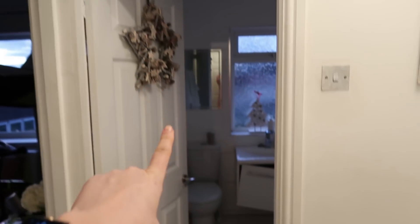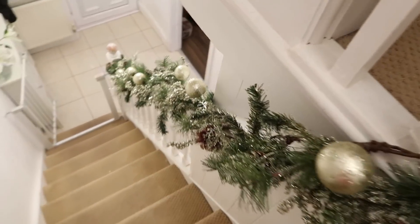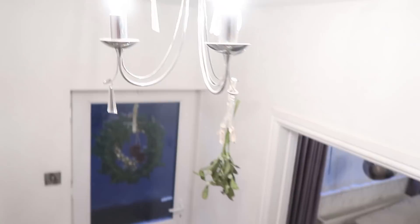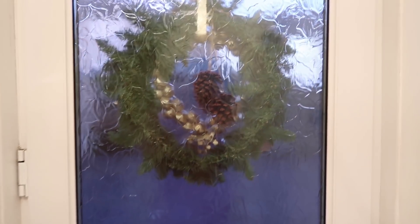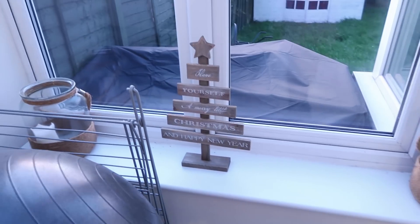The bathroom still needs fixing — terrible! We've popped this on the banister, which is the same one as on the fireplace, and it comes right here — I've just tied it on with some string. A little bit of mistletoe, a ho ho ho sign, and you can get little things like this from The Range. We've got some glittery stars and a little tree on either side.